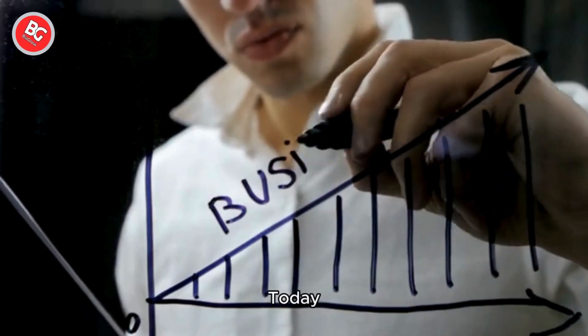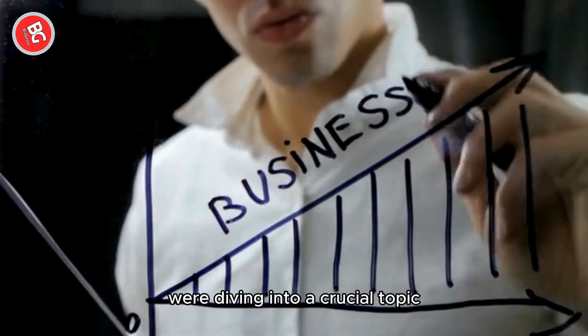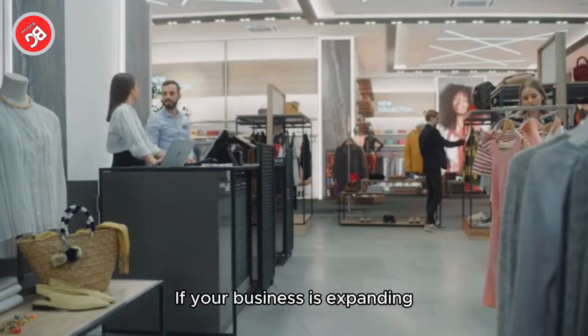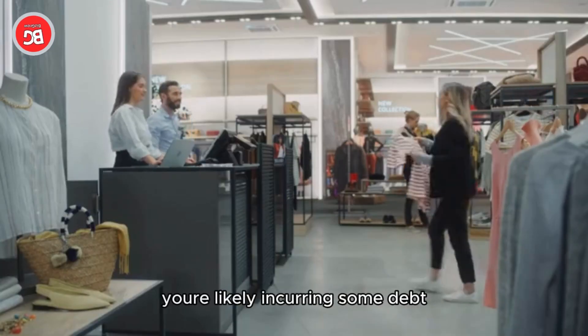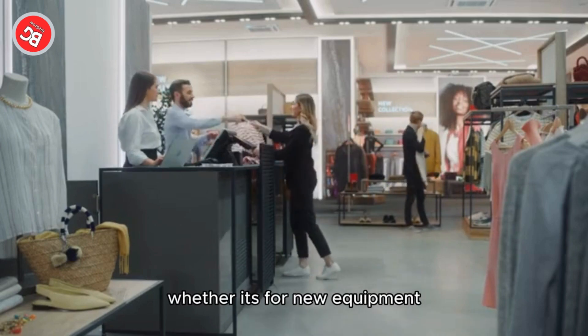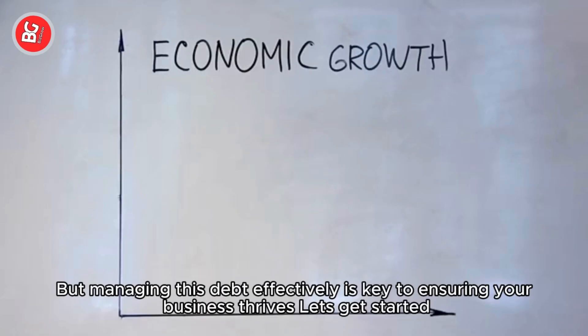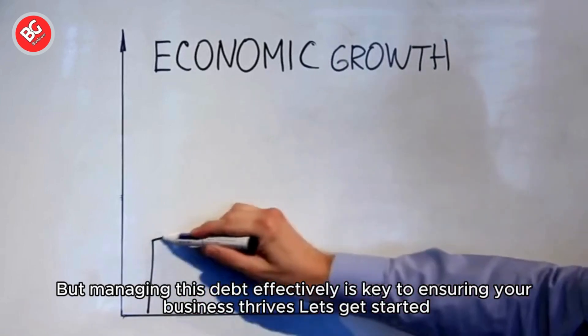Hey there, business leaders. Today, we're diving into a crucial topic: strategies for managing debt in a growing business. If your business is expanding, you're likely incurring some debt, whether it's for new equipment, hiring staff, or entering new markets. But managing this debt effectively is key to ensuring your business thrives.